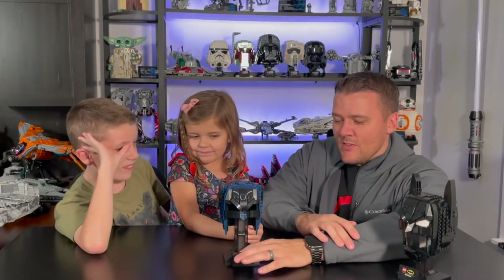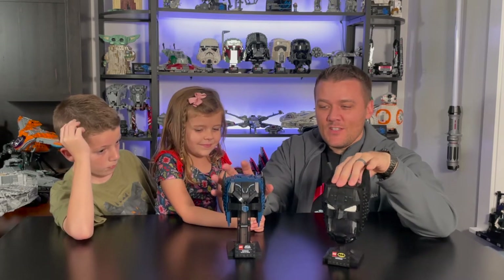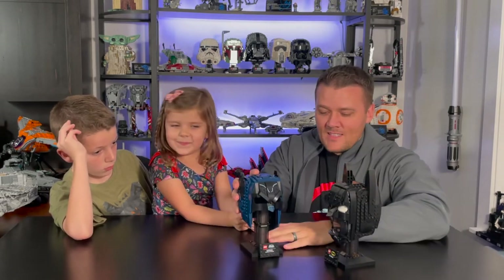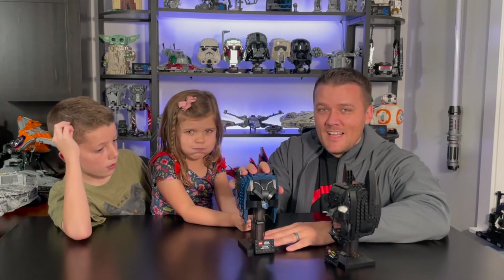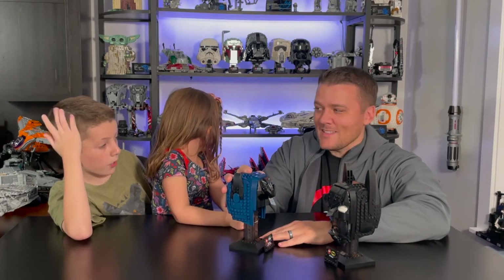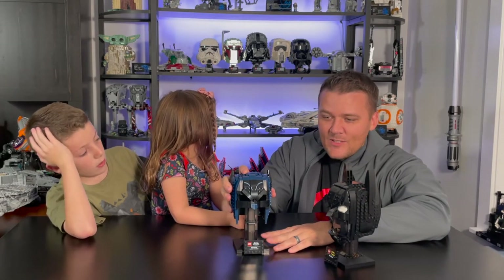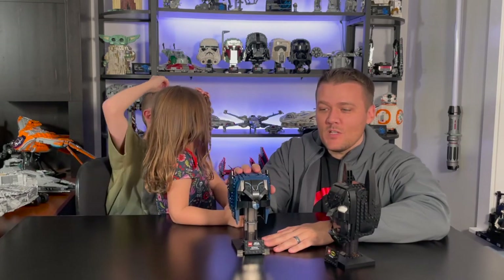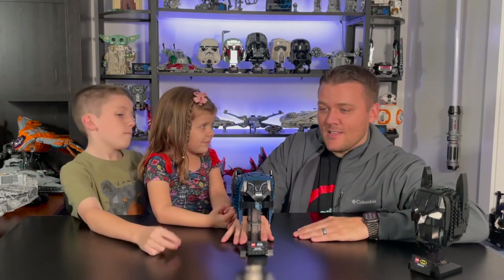This Batman cowl retails for $59.99, the same as the other one, but this one has 372 pieces versus 410. The biggest complaint is that it feels grossly overpriced — at $59.99 for 372 pieces, it should probably be more like a $39 to $40 set. Jackson says he'll wait for a sale rather than buy at full price.